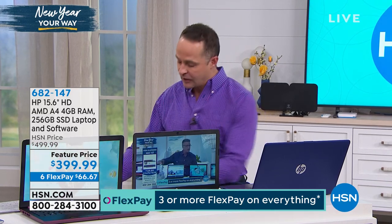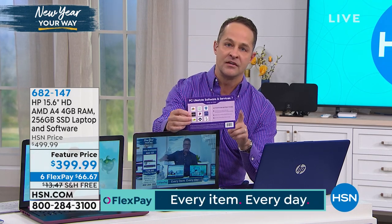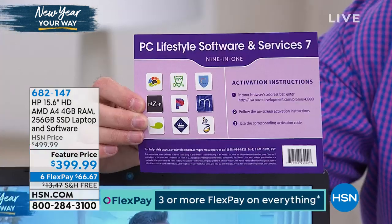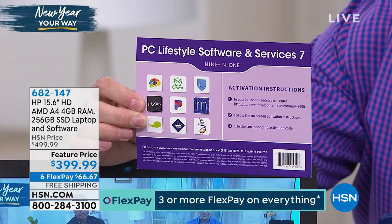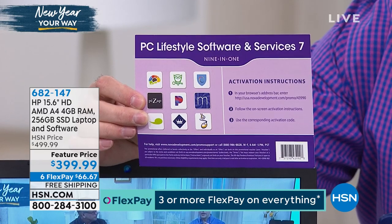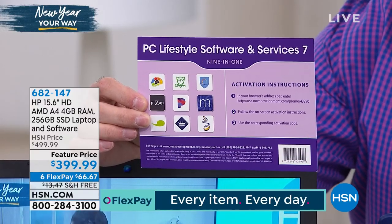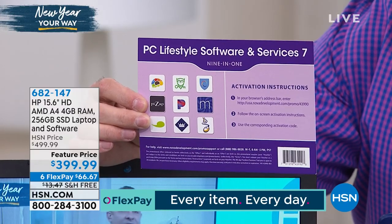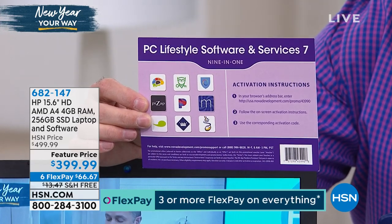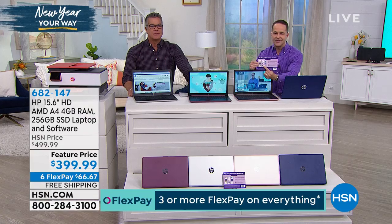We bundle some really great software called PC Lifestyle Software and Services. There's Bigger Brain Online Training — great online classes, especially as we begin the new year. Password Boss Premium, Hotspot Shield Premium — which keeps you safer when you're online and out and about — Pizzap Pro for editing photos and video online, and Pandora Premium, a music listening service. And my personal favorite — the entertainment coupon.